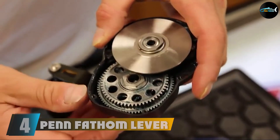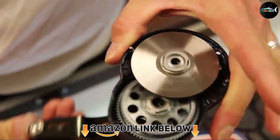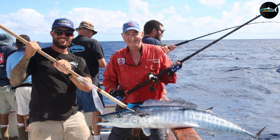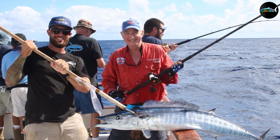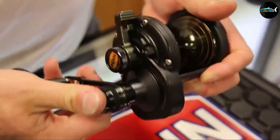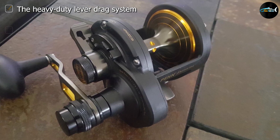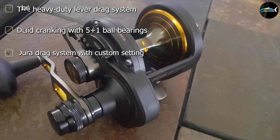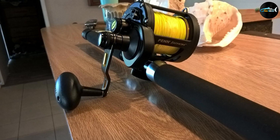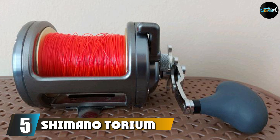At number four we have the Penn Fathom Lever Drag, considered the best spinning reel for grouper. This is also made by Penn, bringing our list to two Penn brand reels. It is a heavy duty grouper reel made for long and hard actions. It features a lever drag and offers great durability along with good cranking power. For rigidity, this reel contains a full metal body. The Penn Fathom Lever Drag comes with die-cast aluminum side plates, and the metal body protects your reel parts from any kind of harm.